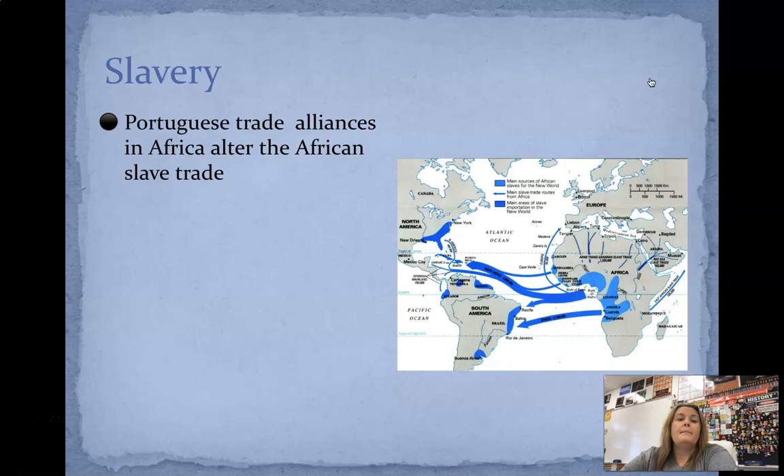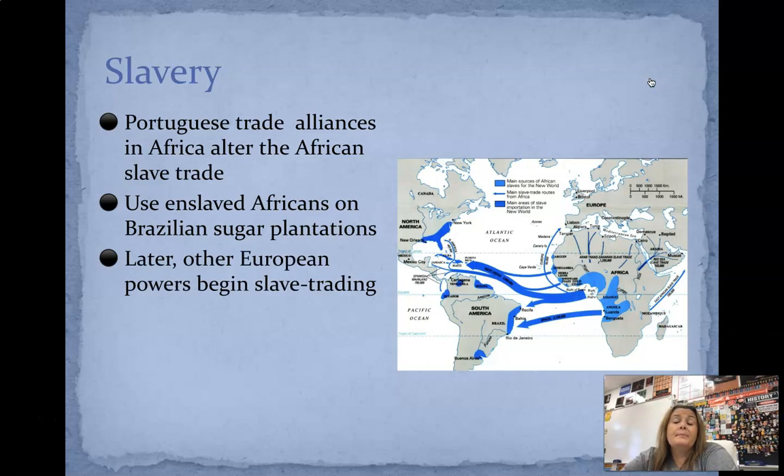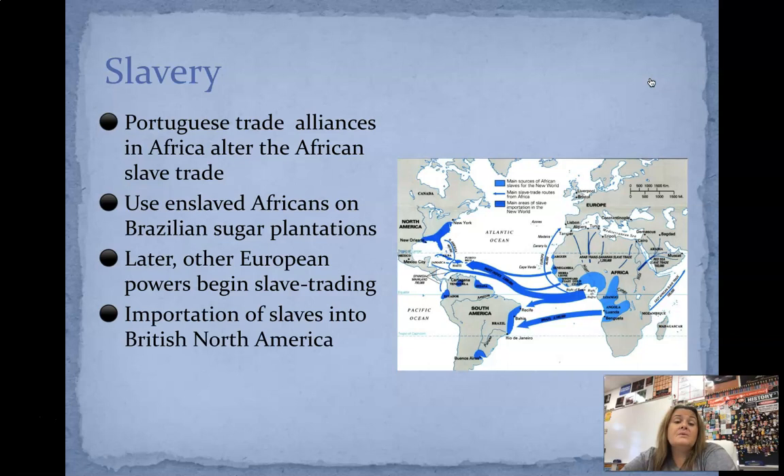Then we have slavery. We're going to get into slavery much more next week, but the Portuguese are going to have trade alliances in Africa, and what they stumble upon is the African slave trade — slaves not necessarily wanting to come to the New World. A lot of times an African was just taken from his home, put on a boat, and told he was coming here with no say in it. A lot of Africans taken from their homes wound up jumping off the boats and committing suicide because they knew what awaited them. A lot of enslaved Africans were used on Brazilian sugar plantations, and later other European powers start to begin slave trading and it really explodes. Slaves were huge in British North America because North America had farms and plantations that needed manual labor.